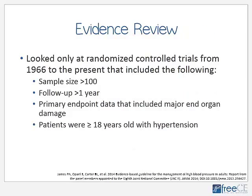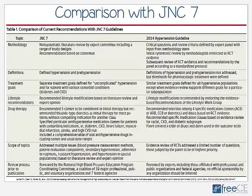JNC-8 panel members wanted to be very evidence-based and base their recommendations on high-quality randomized controlled trials. To do that, they only looked at randomized controlled trials from 1966 to the present that met the following criteria: sample size greater than 100, follow-up time greater than one year, primary endpoint data had to include major end-organ damage, and patients needed to be 18 years of age or older with hypertension. They really just wanted to look at the highest quality information.